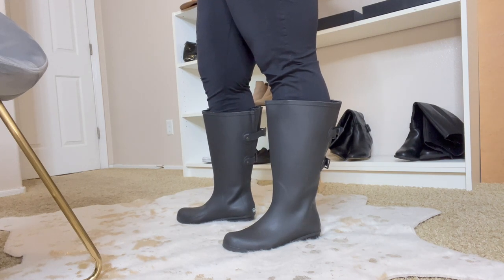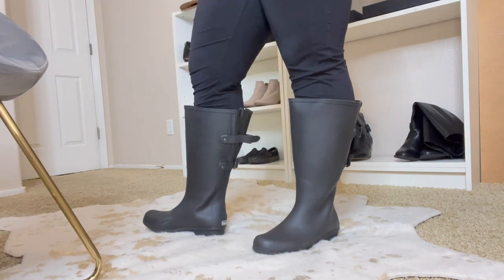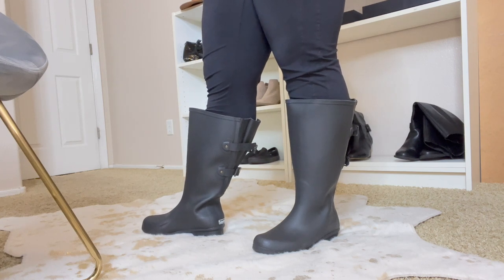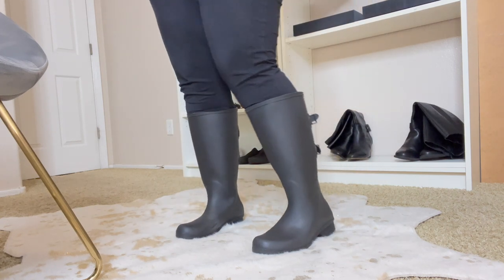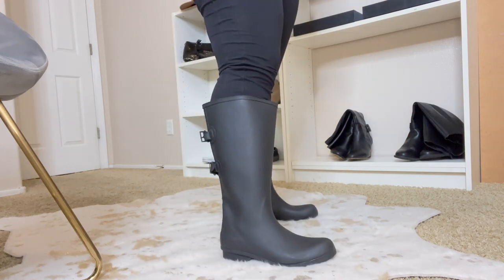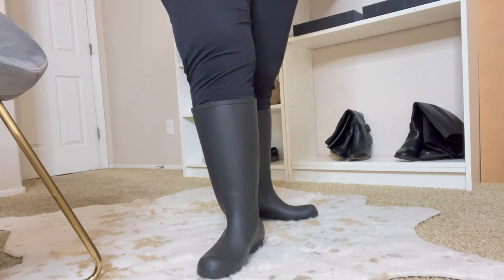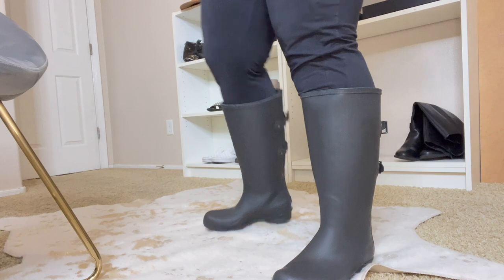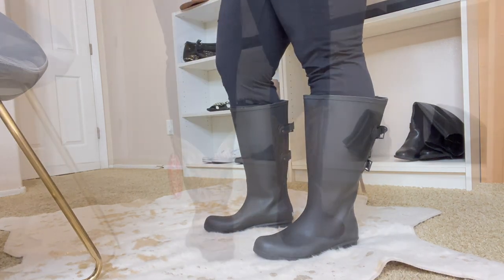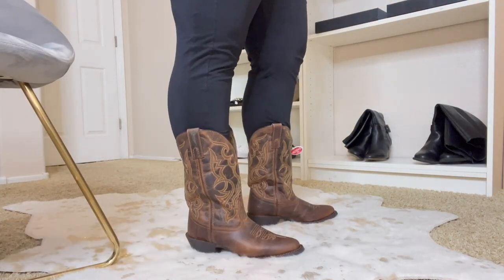We just moved to Arizona so I don't really need rain boots — it never rains here. But they are really cool rain boots; if you're in the snow right now these would be great. When I used to work in Hawaii I used to have to walk to work, and Hawaii rains all the time, so these would have been great for that. But I don't really have a need for these now, so they're going back.